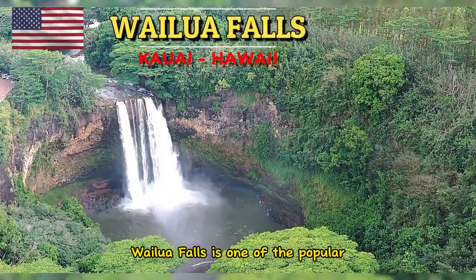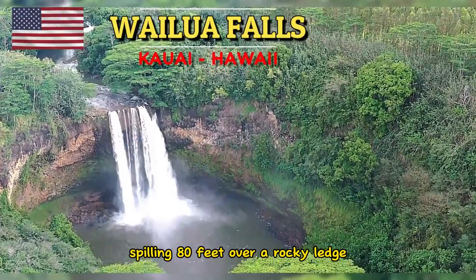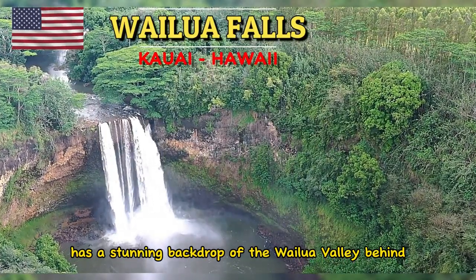Wailua Falls is one of the popular attractions in Kauai. Spilling 80 feet over a rocky ledge into a fresh water pool below, this double-streamed waterfall has a stunning backdrop of the Wailua Valley behind.